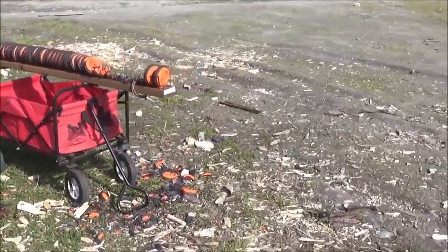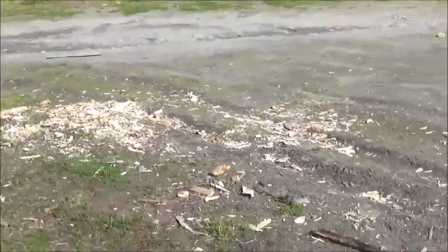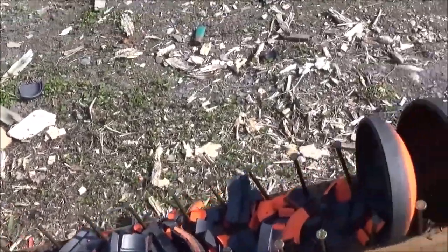Let's count how many we got this time. The Full Metal Jacket round looks like it might be deflecting up. That might be part of my problem.